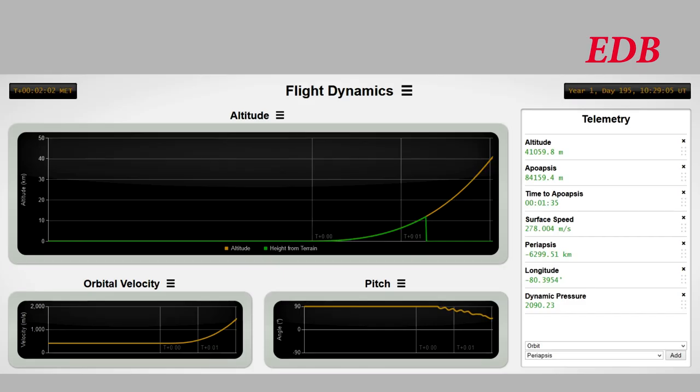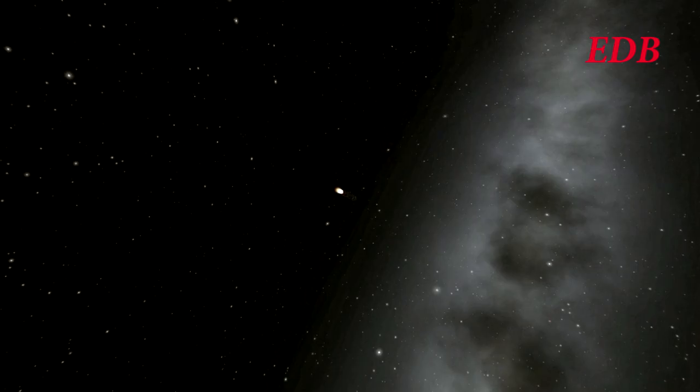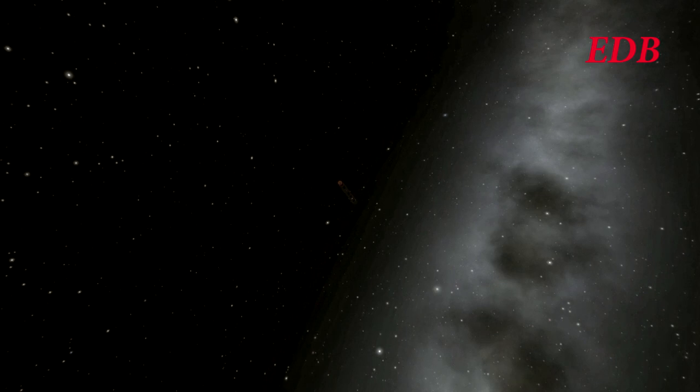T-plus 2 minutes, 40 kilometers in altitude, 23 kilometers downrange. We are expecting first stage cutout in approximately 15 seconds. 10 seconds to first stage cutout. Rocket is now 63 kilometers in altitude. First stage out.